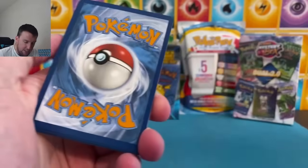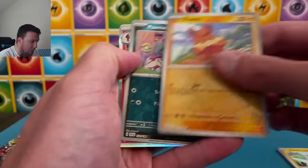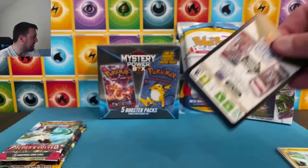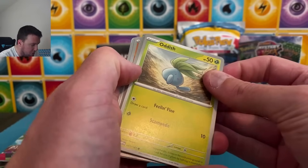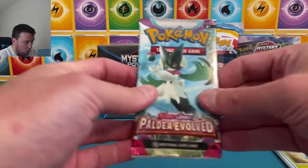It's not just about the Scarlet and Violet Base in here — there's some good stuff in this box. Obsidian Flames — the Charizard set. Our set is complete, and we'd love to see another Charizard; it's been a while. Crabrawler, Dripah, and Scizor from Paldea Evolved.